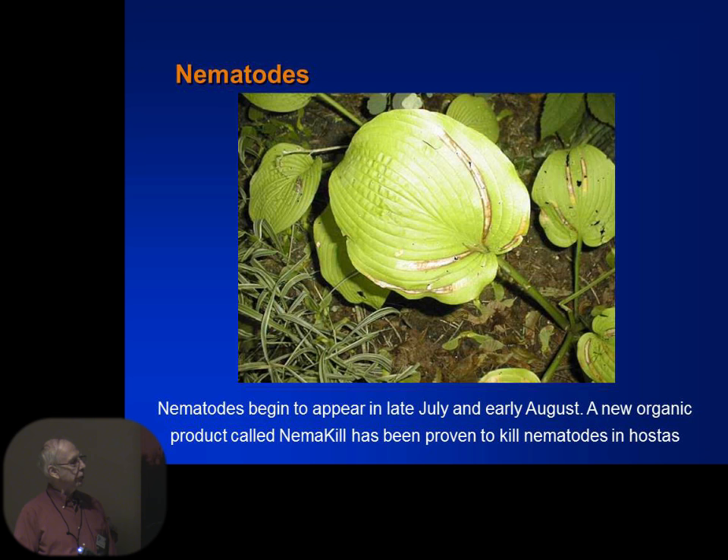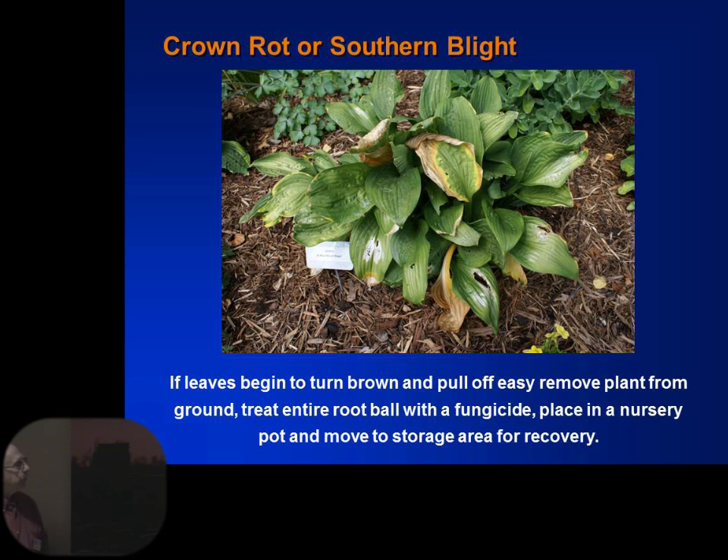In the fall, once you see nematodes, it's always good to come in and cut all the leaves off. That's what we recommend — when your leaves start to die back, cut everything off and get rid of it. Question: is NemaKill applied over the leaves? You just sprinkle the whole plant with it. Barbara is the one that went out and did all the work, but you sprinkle it on the leaves.